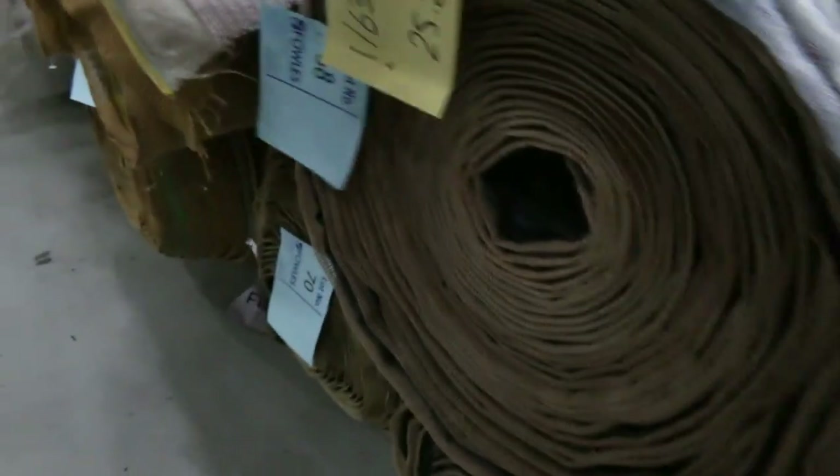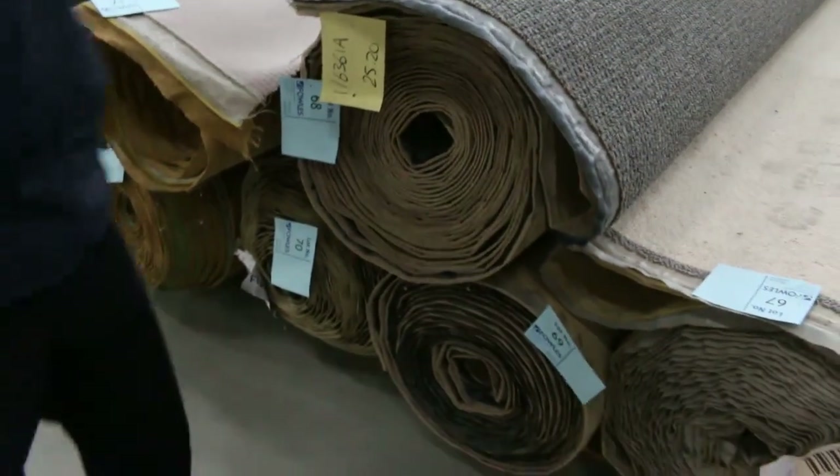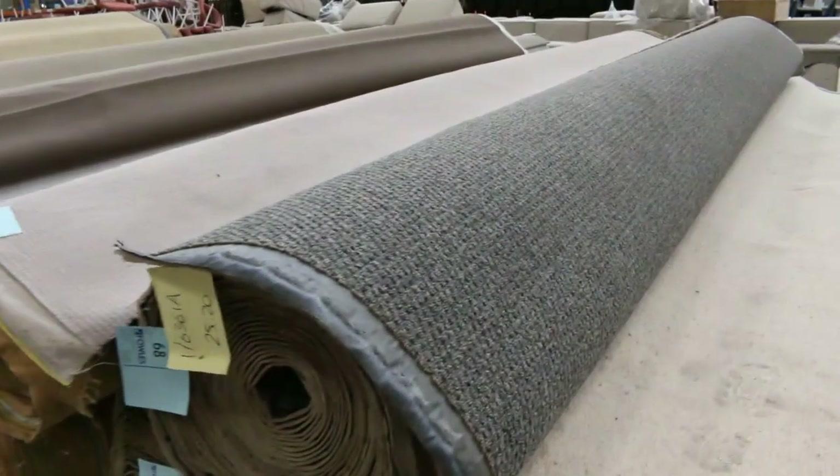We've got Berber carpet. This one here is a nice one — it was popular last week. Lot number 68, it's 25 metres — a nice grey charcoal colour loop pile. I've got two more rolls of it: lot number 69 and 70. Again, $28.25 to get you a roll of that, $28.25 a broadloom metre.